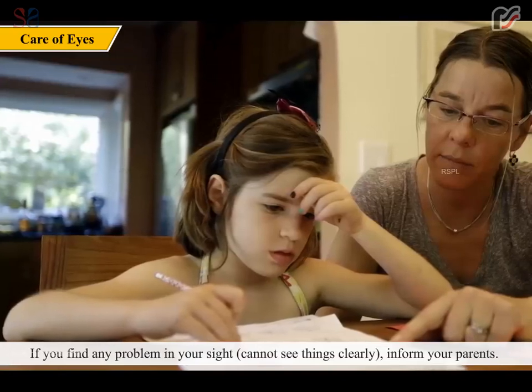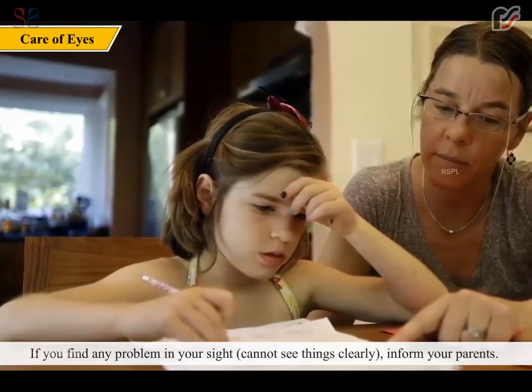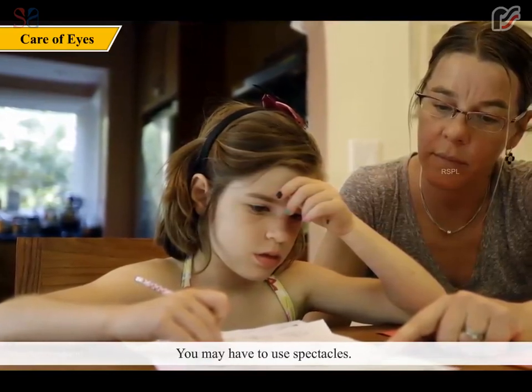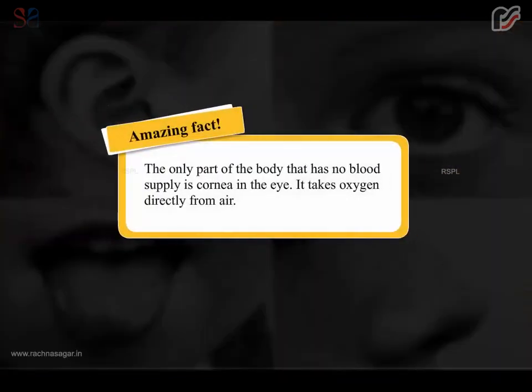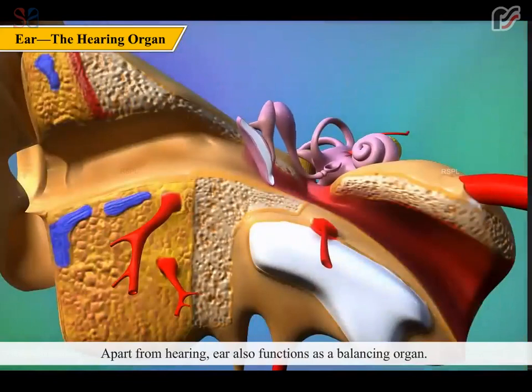If you find any problem with your sight or cannot see things clearly, inform your parents — you may have to use spectacles. An amazing fact: the only part of the body with no blood supply is the cornea; it takes oxygen directly from the air.